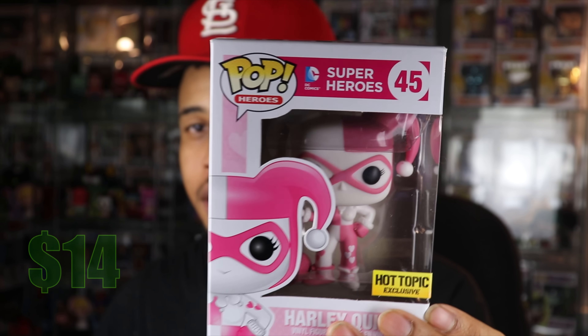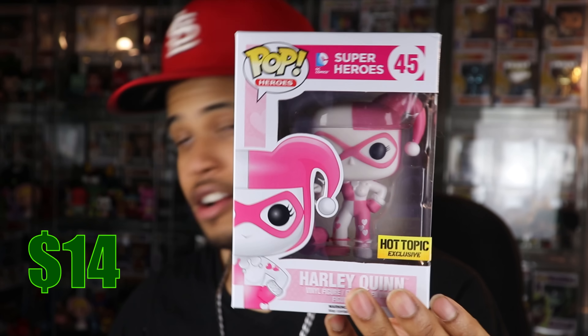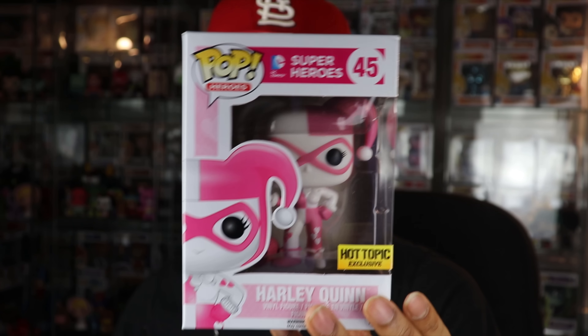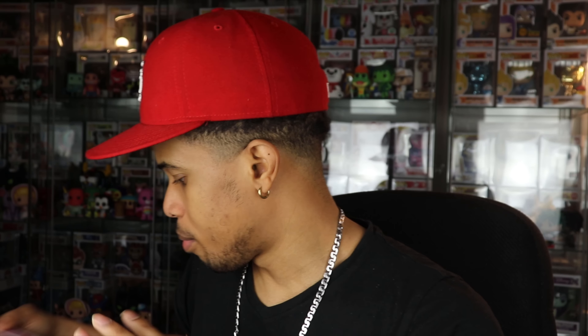This Harley Quinn is going for $14, so not bad at all — we definitely got our guaranteed value out of that first box. Some pretty cool ones in there, and even though the Dragon Ball Z was a duplicate, they're not ones I regularly see in stores anymore. On to box two!